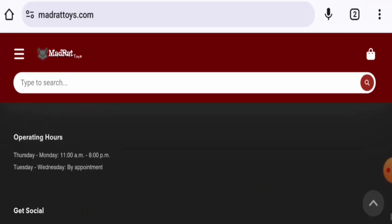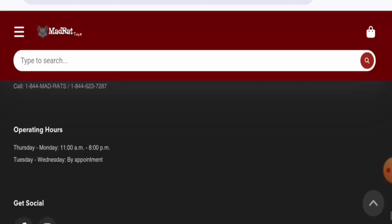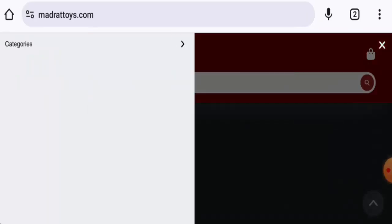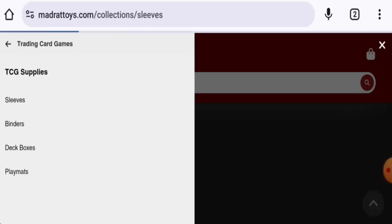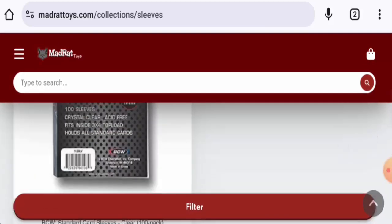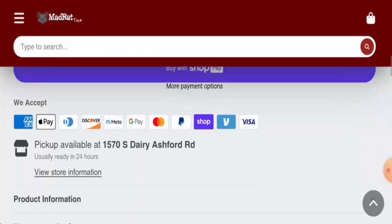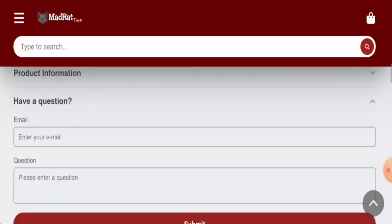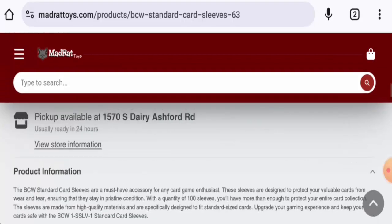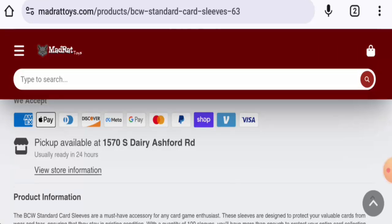If you want to know about the shipping timing, as you can see they do not have a separate page section for that. But if you go to any of the product pages and click on the product's image, it will take you to the details. They have mentioned that items are usually ready in 24 hours and pickup is available at their address.